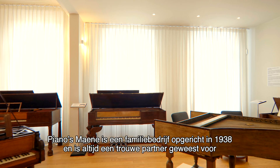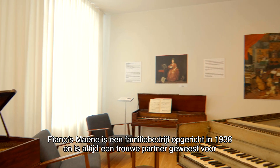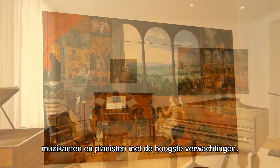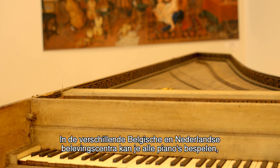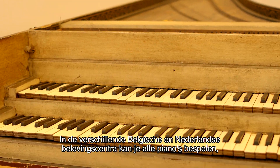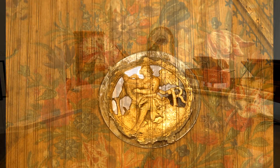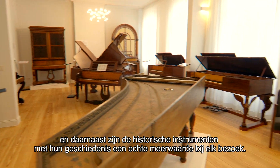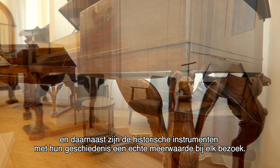Piano's Manor is a family business founded in 1938 and ever since has been a true partner with the highest standards for musicians and pianists. In the different Belgian and Dutch piano experience centers, playing the piano and discovering its amazing world and history are the main assets of every visit.